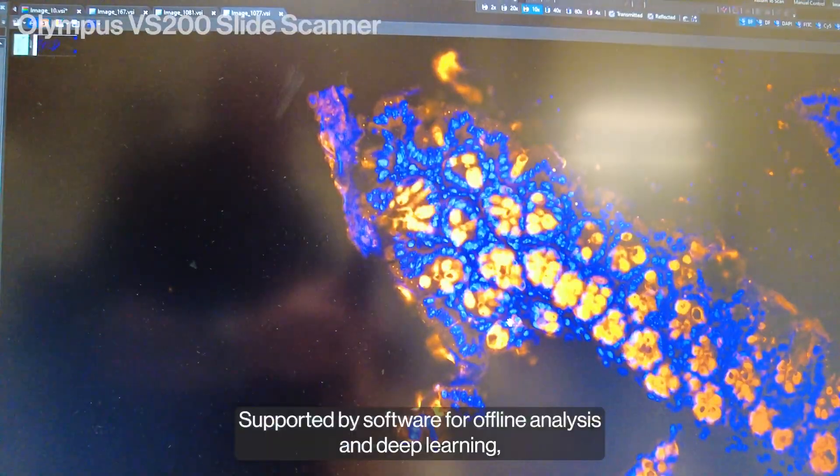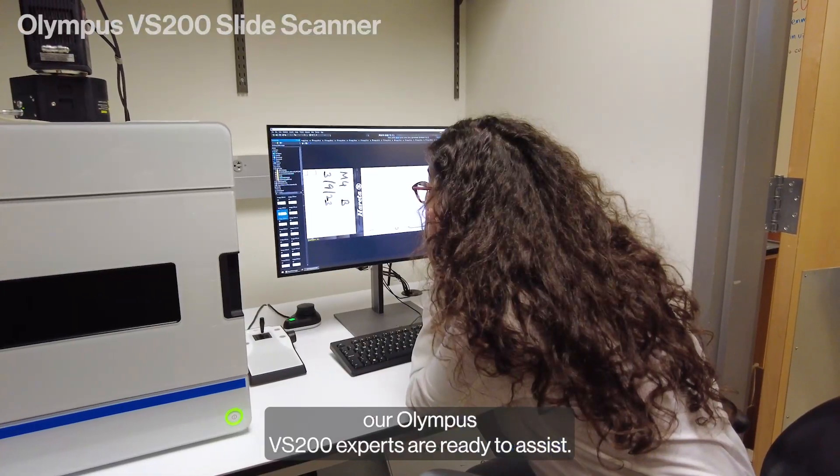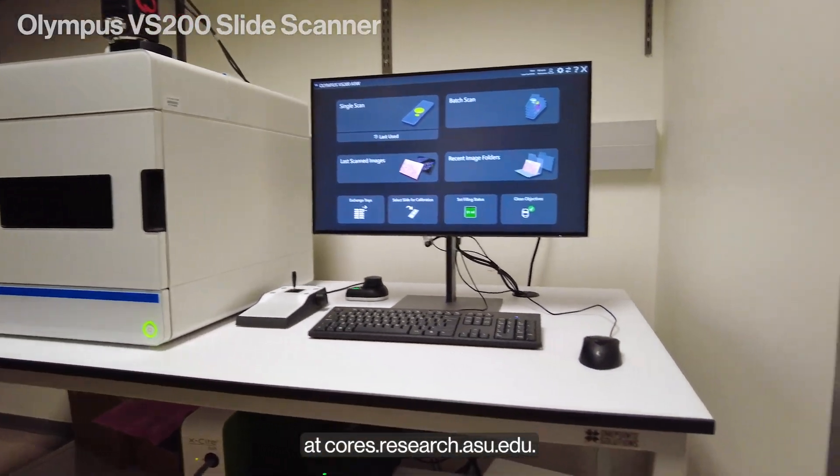Supported by software for offline analysis and deep learning, our Olympus VS-200 experts are ready to assist. Discover more at cores.research.asu.edu.